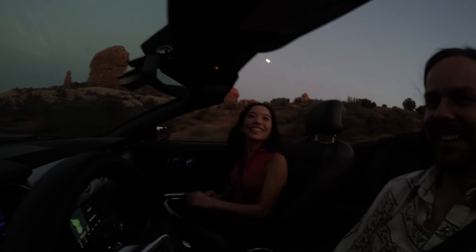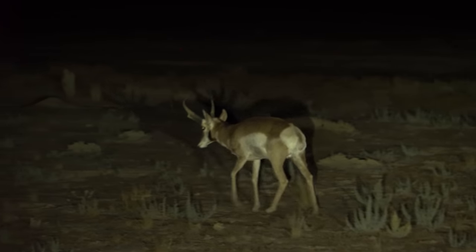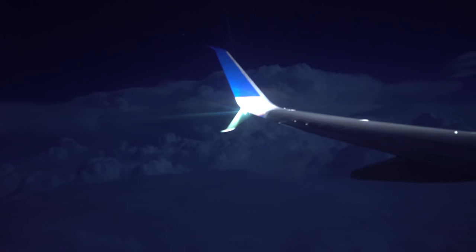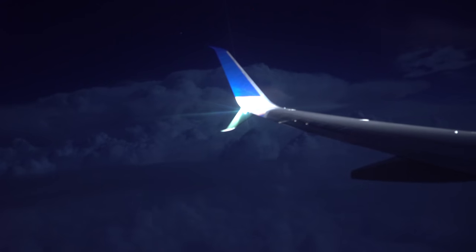Three days is hardly enough time to explore these extraordinary landscapes, but it is enough time to have an unforgettable long weekend vacation. If you have never been to Arches and Canyonlands National Parks, we strongly suggest you put them at the top of your list of places to visit. Till next time, friends — happy trails.